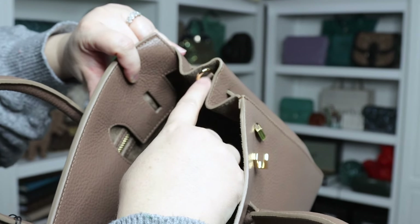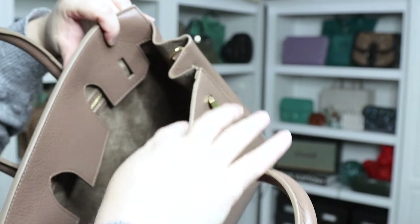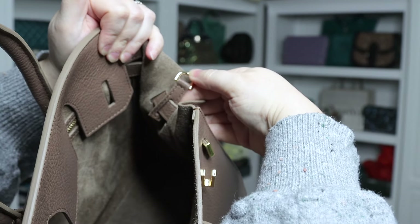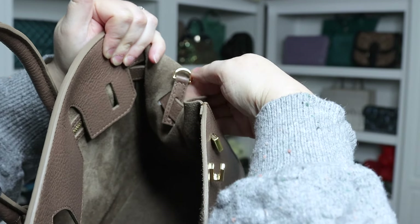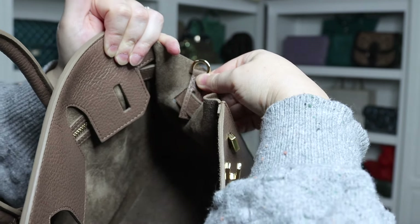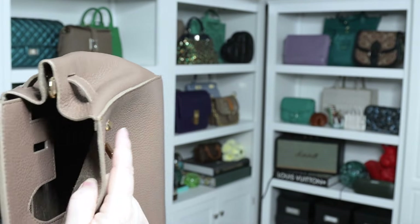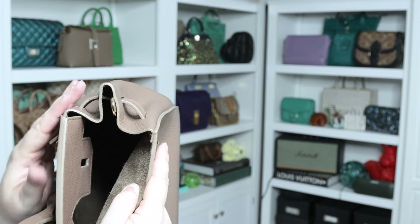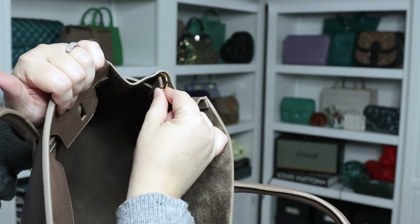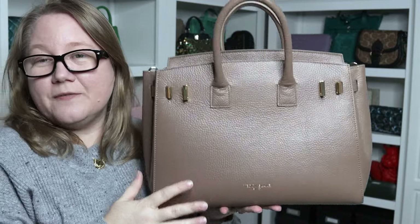On the interior of the bag there's a crossbody strap attachment, and thankfully it's in the center rather than diagonally like some other brands. What's unusual — and I've never seen anyone do this before — is that the D-ring attachment is on a small piece of leather that goes through the interior strap, so you could potentially remove that leather strap completely if you want the bag open. Just know that if you do, you'll lose the ability to use the shoulder strap.